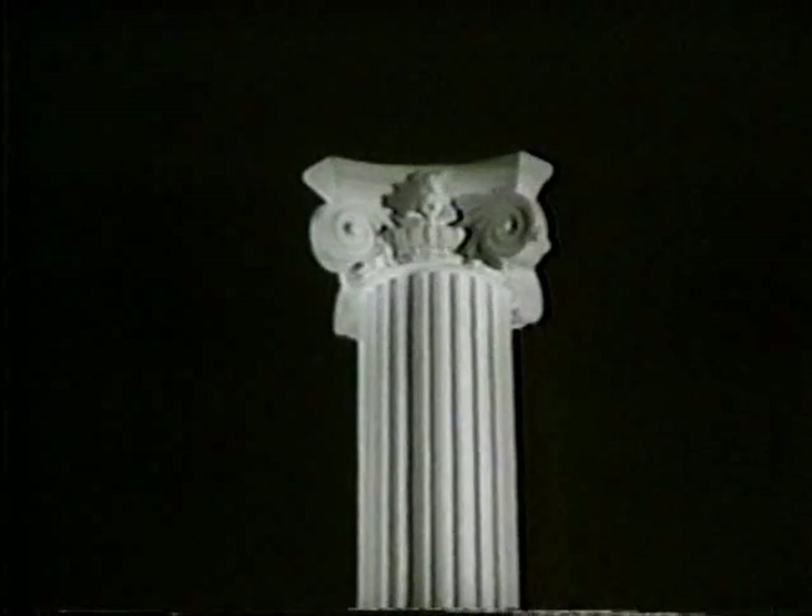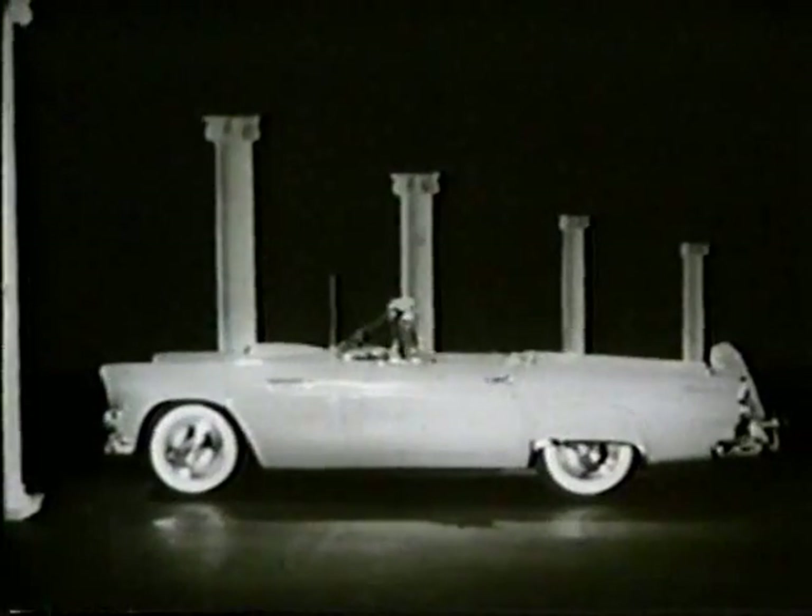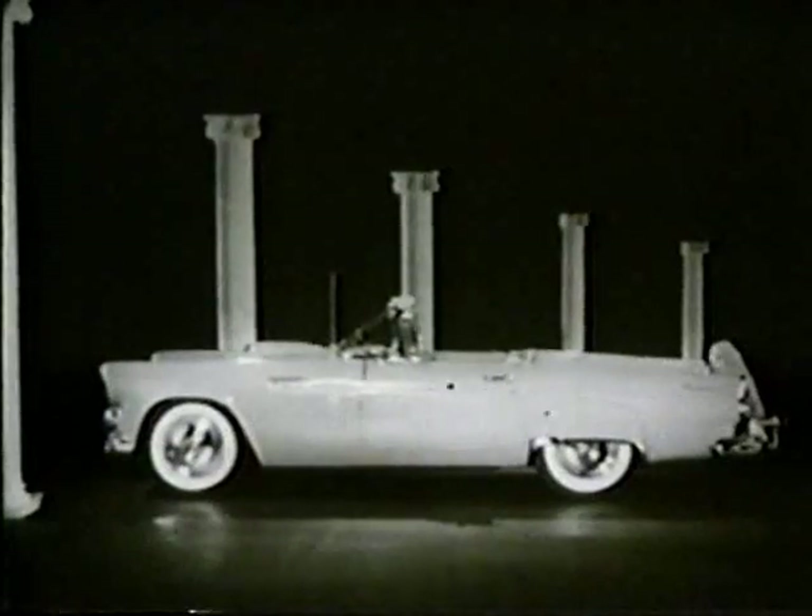A classic design is ageless. It remains permanently new and exciting. Now Ford presents the newest version of an automotive classic, the Ford Thunderbird for 1956.